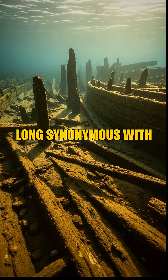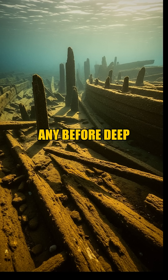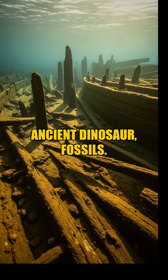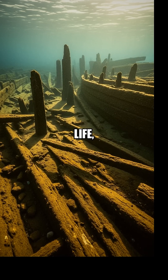Transylvania, a land long synonymous with myth and ancient tales, now yields a scientific marvel unlike any before. Deep within Romania's Hateg Basin, a region globally renowned for its ancient dinosaur fossils, scientists have unearthed a discovery that profoundly reshapes our understanding of prehistoric life.